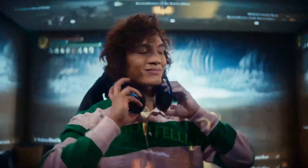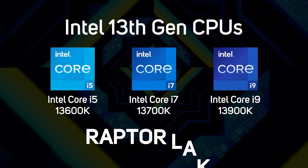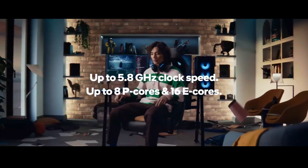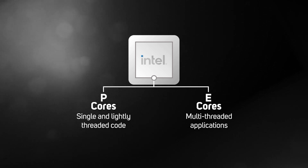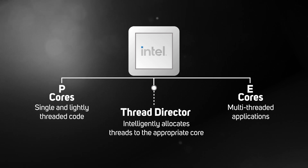Unlike AMD, which designed a whole new platform for Ryzen 7000, Intel's 13th gen is more of an evolution from its older 12th gen. The new chips retain the same hybrid architecture, comprising two types of cores each optimized for different tasks: P cores for single and lightly threaded software such as games and photo editing, and E cores for multi-threaded software such as video editing and 3D rendering. The P cores and E cores can work independently or all together depending on the software, a fully automated process controlled by the thread director.